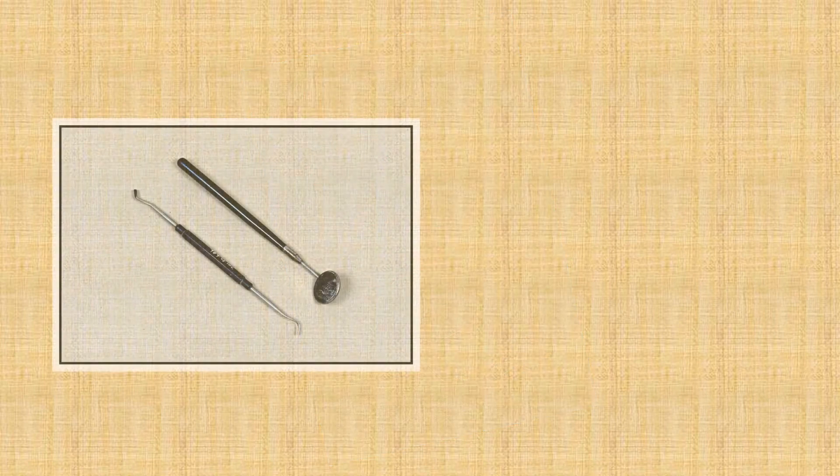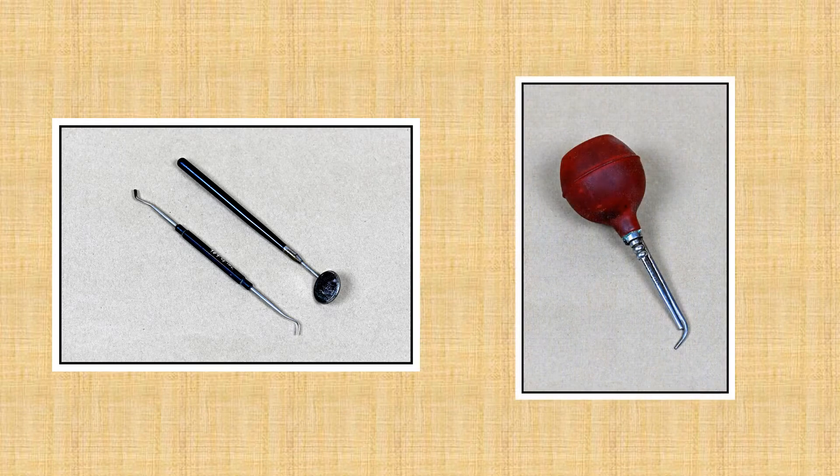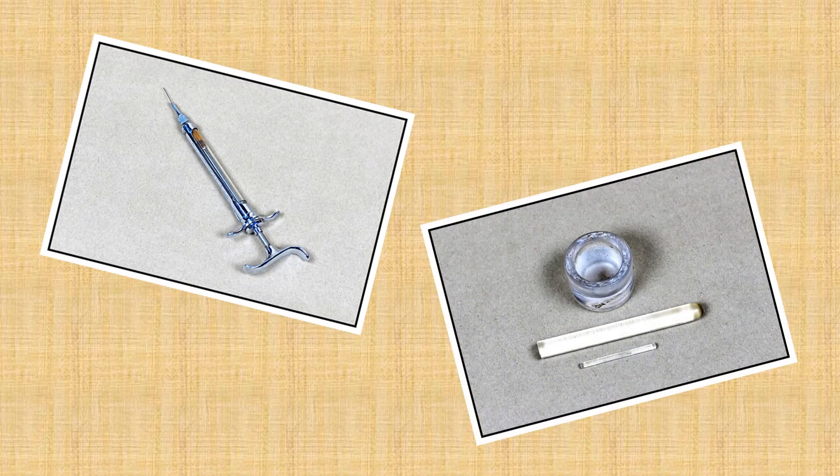Dental tools have not changed in design for the last 100 years, as you can recognize a dental mirror and dental filling placement instrument on the left. The item to the right is an air gun to blow saliva off teeth during surgery. To the left is a dental syringe to administer Novocaine, an anesthetic, and on the right a mortar and pestle for mixing compounds.